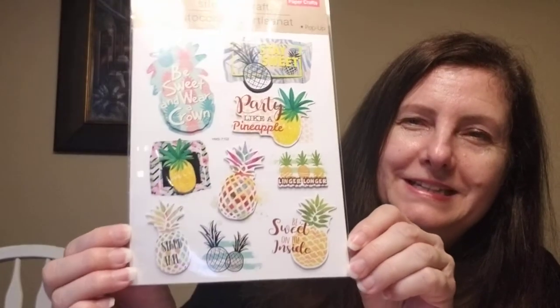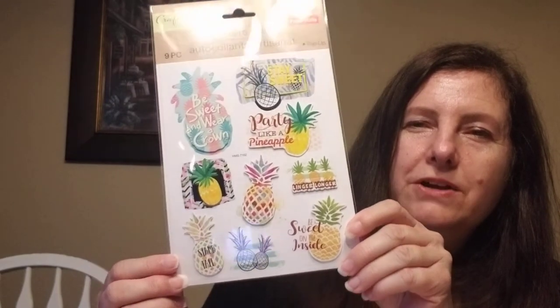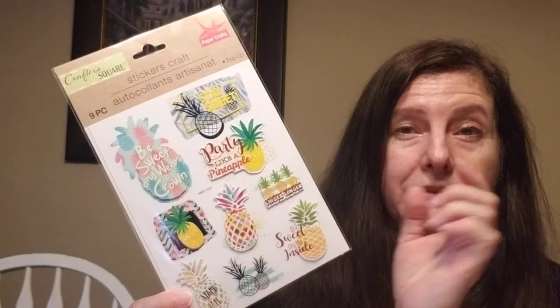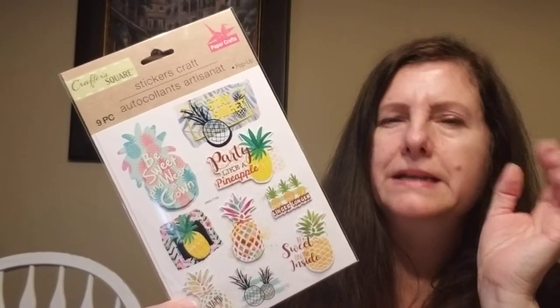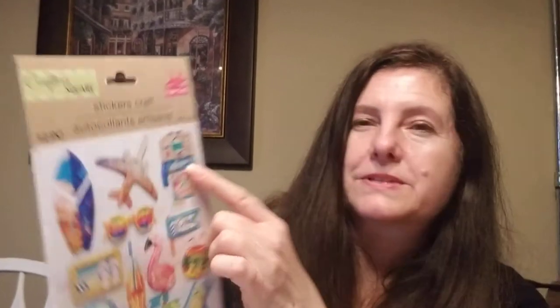I picked up a few stickers. I love pineapples, so I picked up these. I love this one — 'be sweet on the inside' and 'be sweet and wear a crown.' If you're a regular Dollar Tree shopper, they've used this theme on notebooks and those magnetic tear-off notepads that you put on the fridge. I also picked up this one — hopefully I don't already have it in my stash. This is for my daughters or even my scrapbook. I love the luggage and airplane design. My daughter has a Polaroid camera, so I'll definitely use that sticker in one of her spreads.